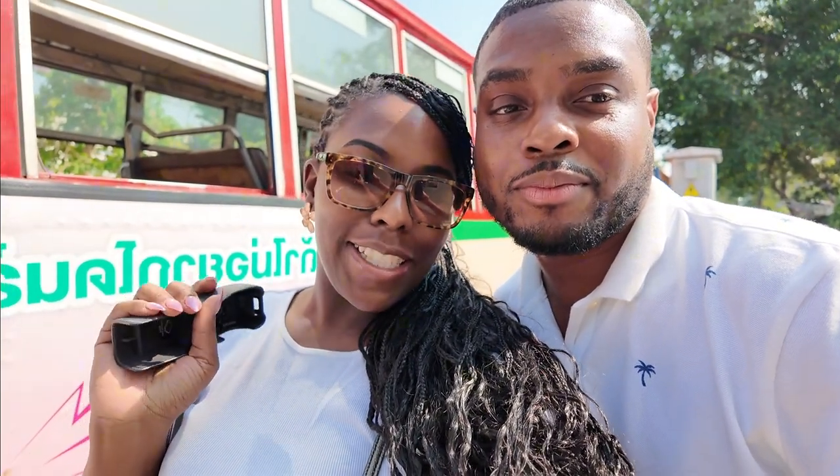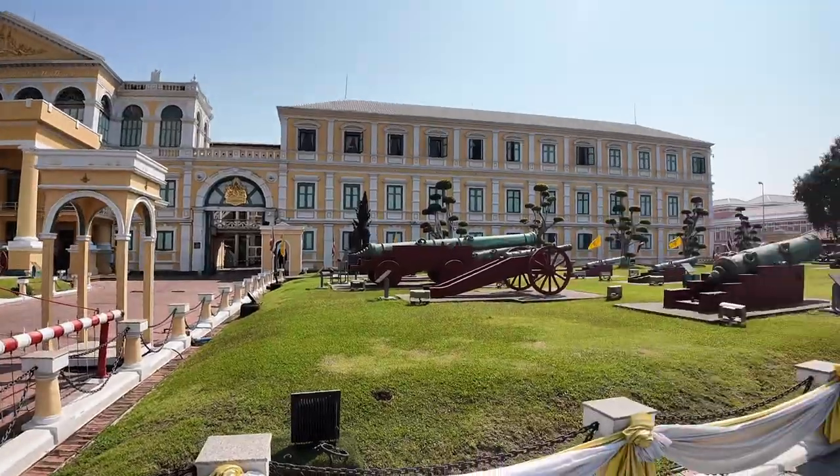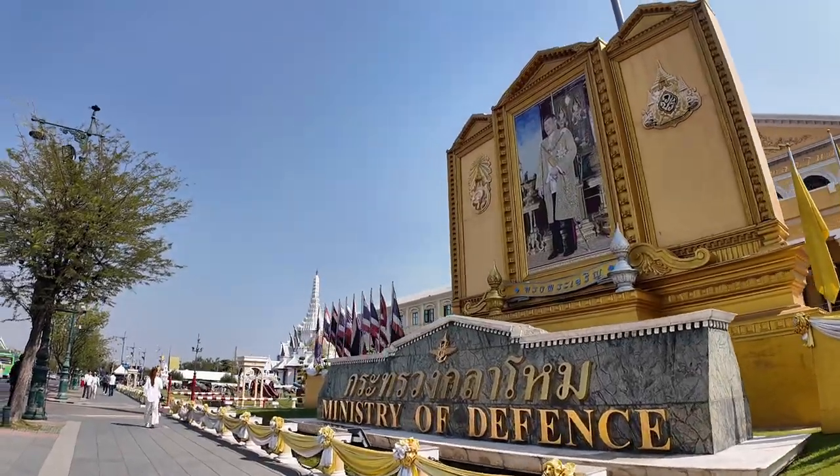So we finally made it to our destination. We just got off the bus and now we're headed to the Grand Palace. We're excited, we made it! Hi everyone, we have finally made it into the Grand Palace in Bangkok and we're so excited to show you some of what we'll see here today. It's important to know that we are not able to film everything in here because they have some regulations, but we will show you what we can. Stick around and see some of these amazing sights with us.